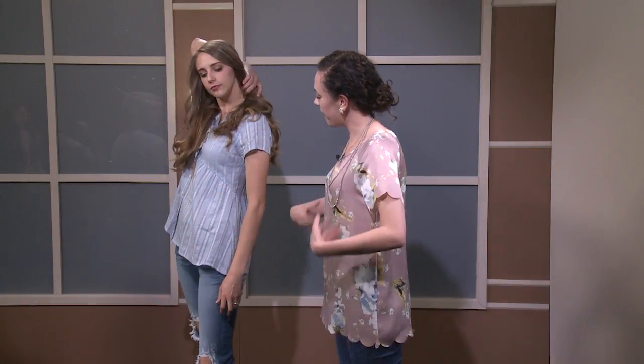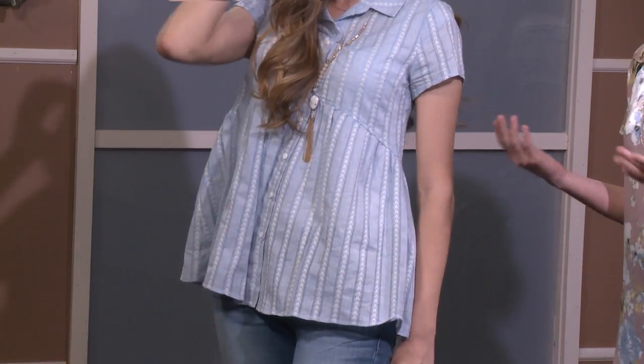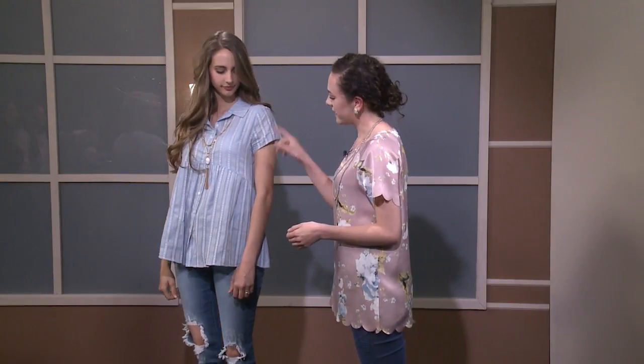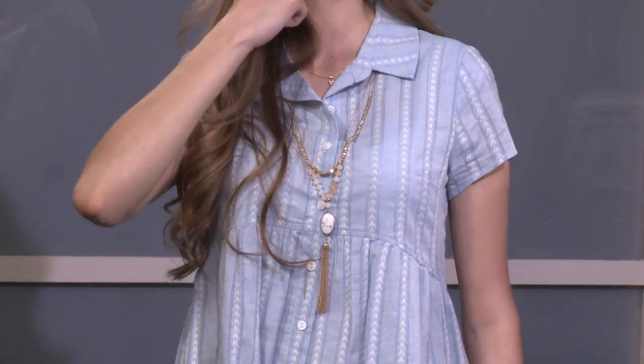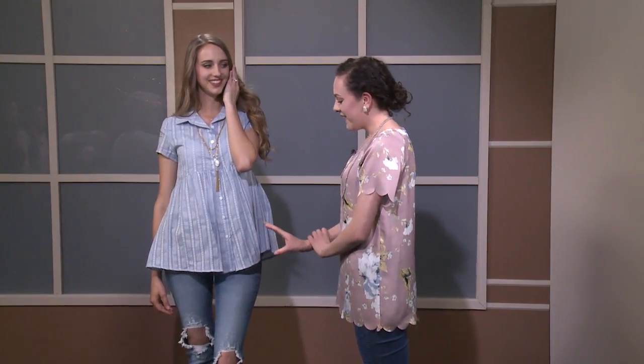This top features a peplum that comes out at the waist, which really helps shape the figure. It's flattering and comfortable. The top also has a button-up and collar detail, so you can tuck a necklace underneath. It's versatile — super casual with denim or dressed up.